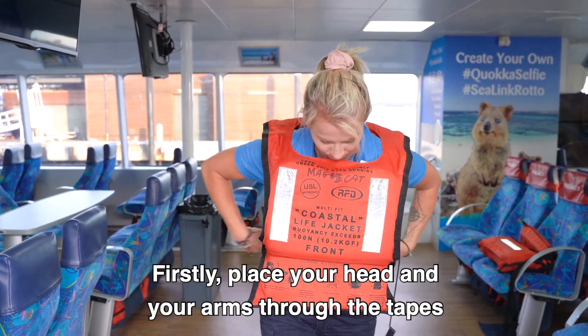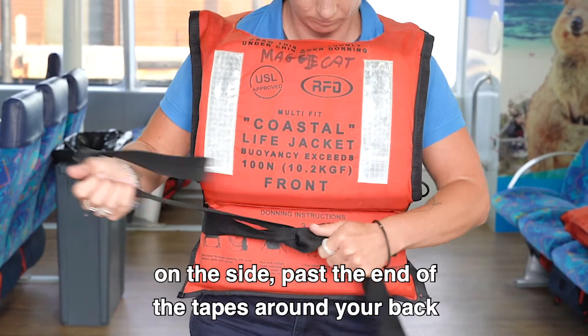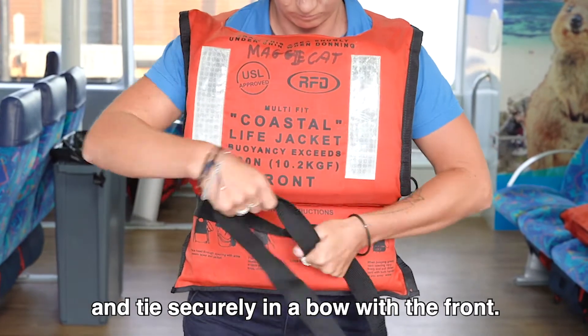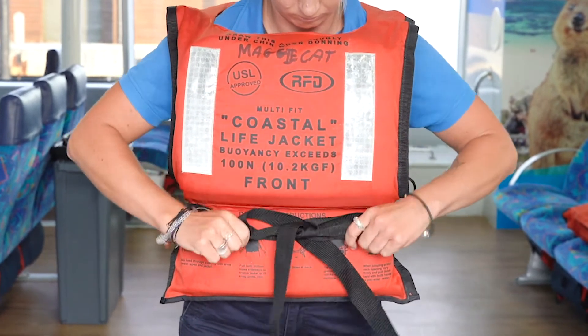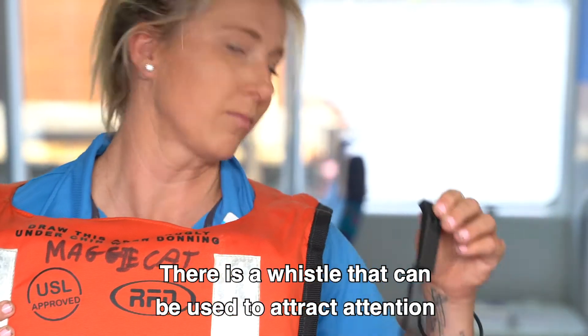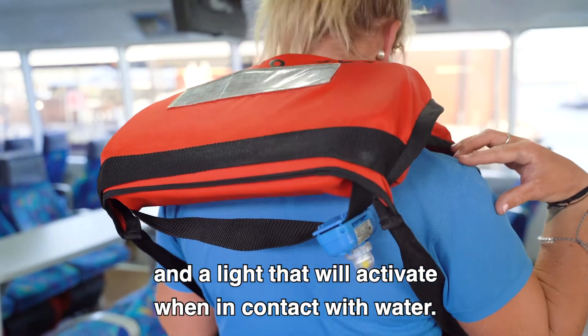Firstly, place your head and your arms through the tapes on the side. Pass the end of the tapes around your back and tie securely in a bow at the front. There is a whistle that can be used to attract attention and a light that will activate when in contact with water.